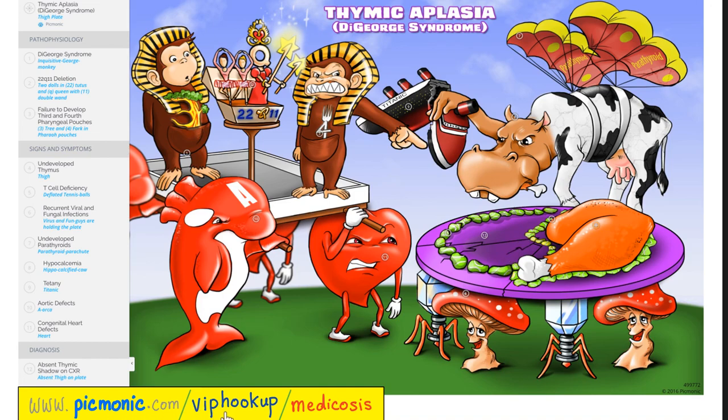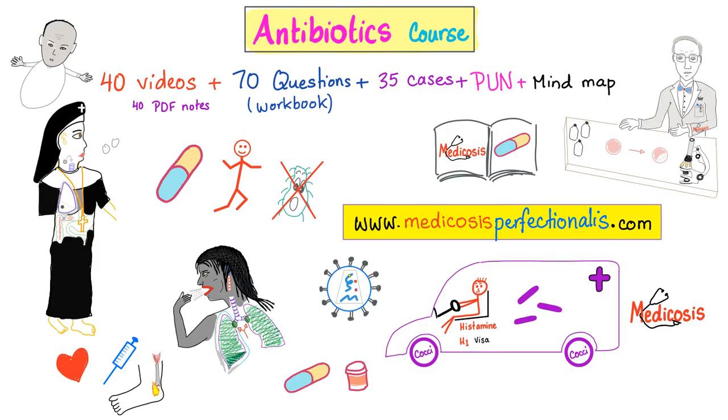If you go to picmonic.com/VIP-hookup/medicosis, you can get access to more than 1,400 different Picmonics — and these are not just pictures, these are animated videos. Patients with DiGeorge syndrome are at increased risk of viral and fungal infections. You can also get the pinnacle of all courses — my antibiotics course — with 40 videos, 70 questions, 35 cases with answers, my ultimate notebook, and a mind map. Go to medicosisperfectionist.com. Learn about antibacterials, antivirals, antifungals, and antiparasitic medications.